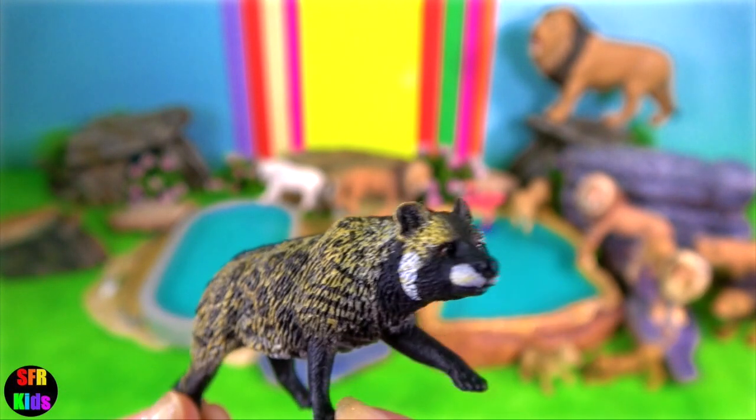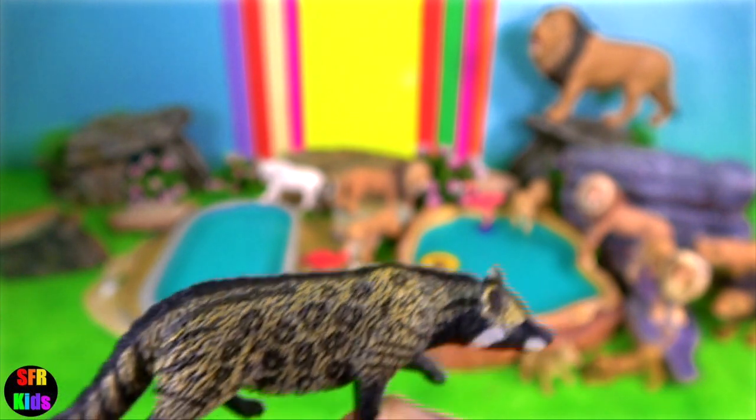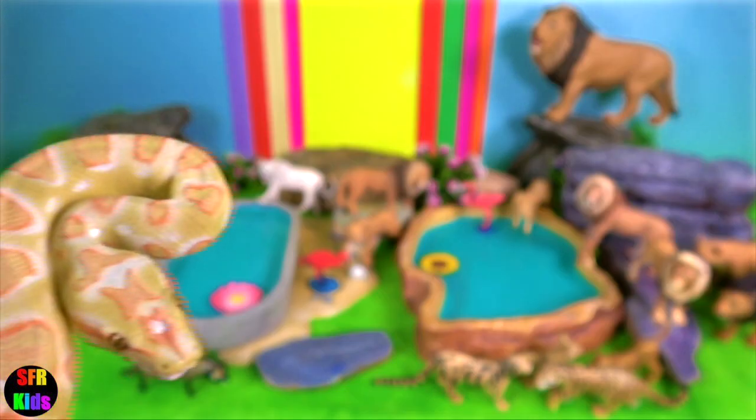Indian civet occurs in most of India, Sri Lanka, Myanmar, Thailand, Laos, Cambodia, Vietnam and south and central China.